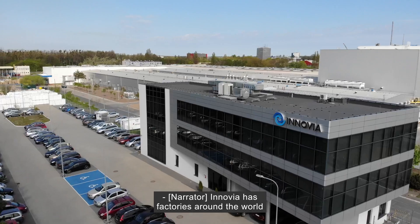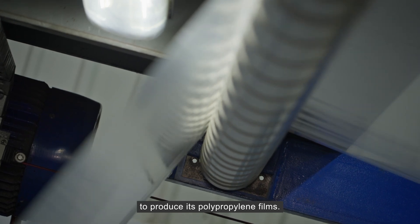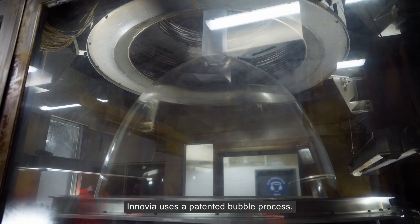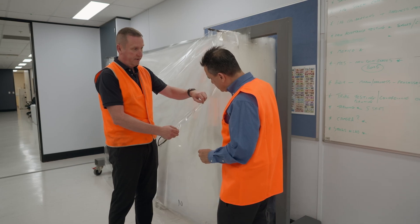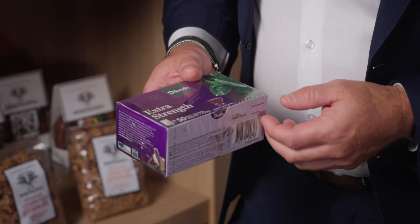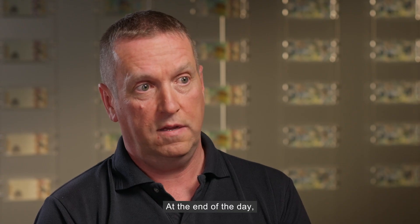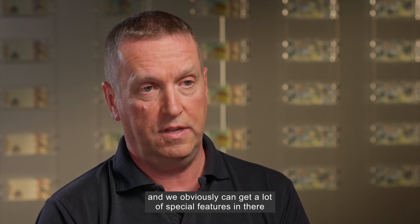Inovia has factories around the world, using a variety of manufacturing processes to produce its polypropylene films. Here in Craigieburn, Australia, Inovia uses a patented bubble process. By carefully controlling the speed at which the bubble is produced, the thickness of the resulting material is determined, meaning the factory can produce everything from clear overwraps for a box of tea to thick printable film for banknotes. We have been producing banknotes on this site for 25 years. At the end of the day they last so much longer than paper notes and we can obviously incorporate a lot of special features from a counterfeiting point of view.